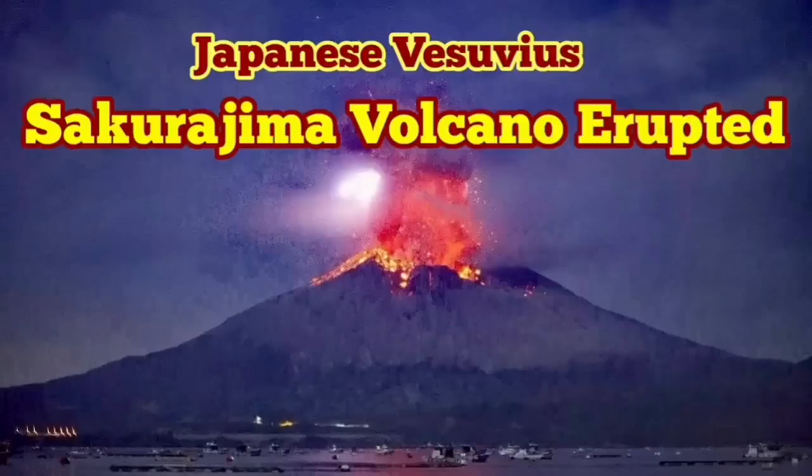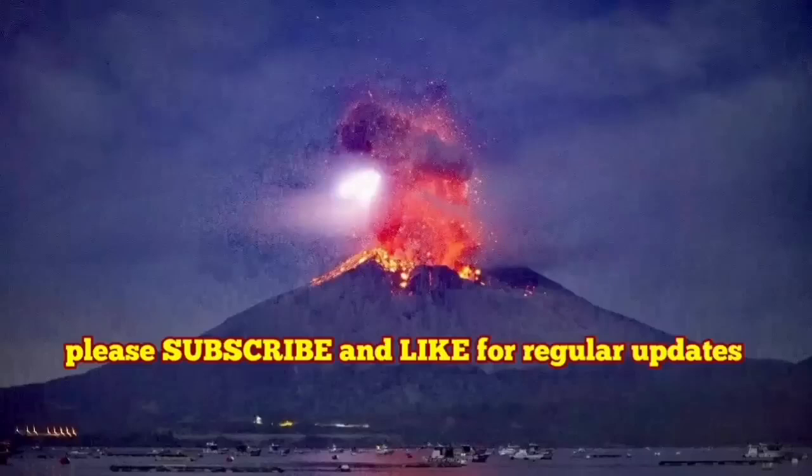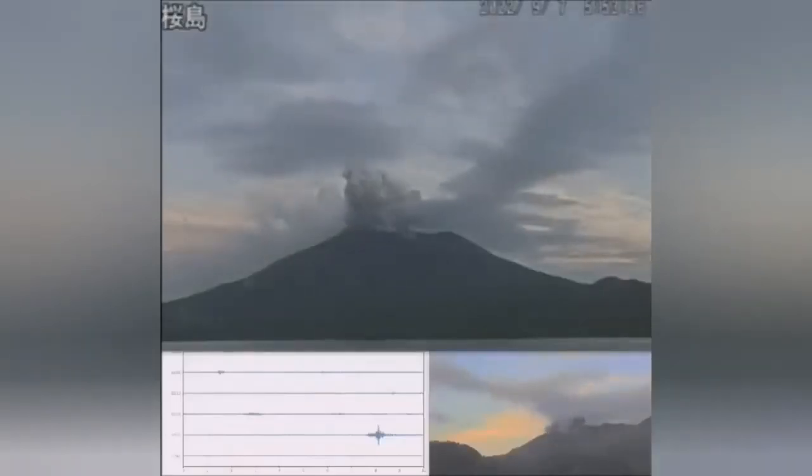Sakurajima Volcano has erupted. This is a volcano that I have called the Vesuvius of Japan — the Japanese Vesuvius.